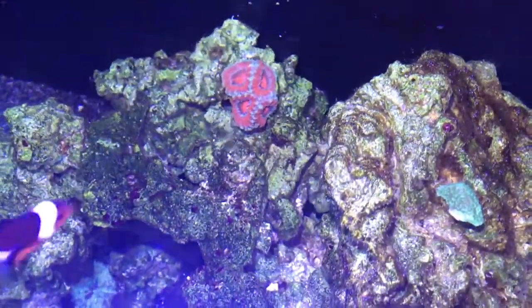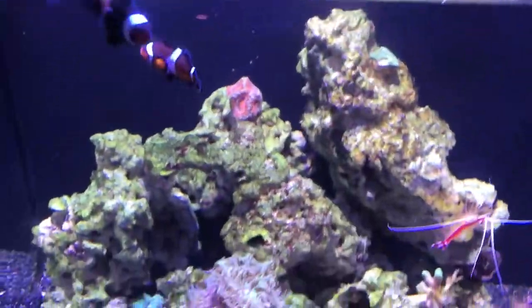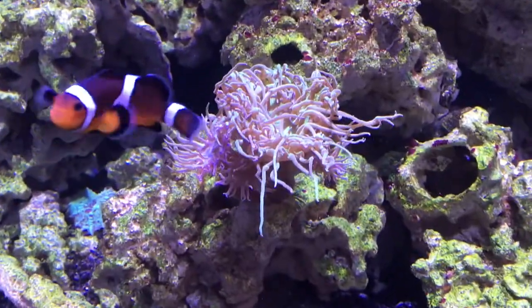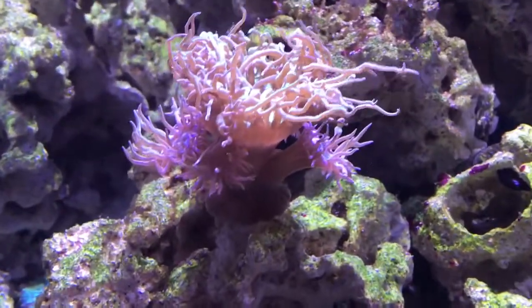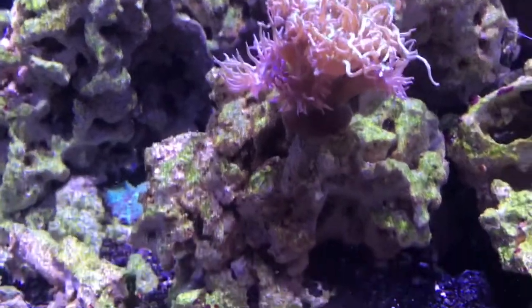The Acan has been doing good as well. I fed him some mysis actually earlier. And of course everybody knows my Duncan is still doing his thing with all those heads on it — I lost count of the heads now. It is a beast for real.